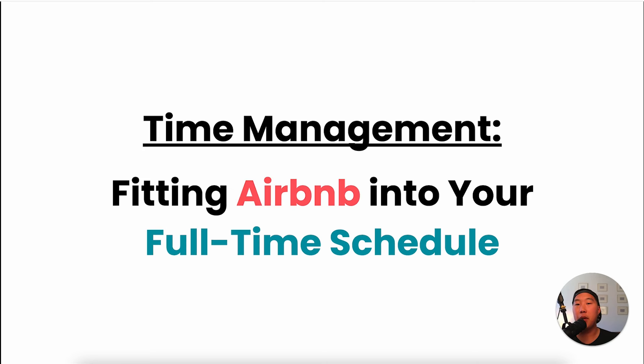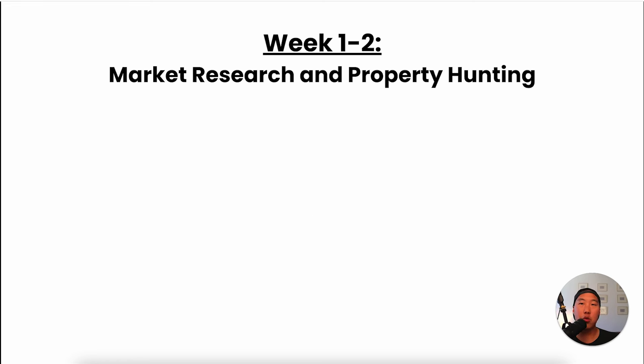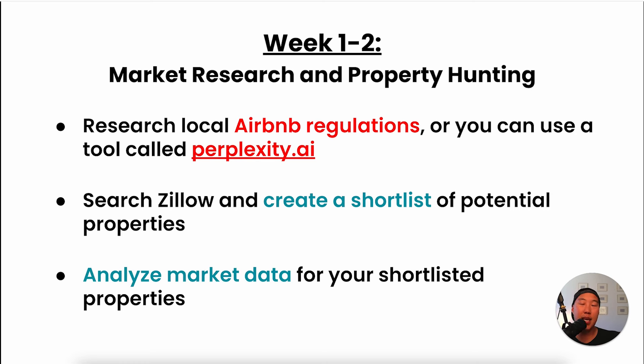Now let's talk about time management and fitting Airbnb into your full-time schedule. From weeks one through two, I did market research and property hunting, spending about two to three hours per week. You can use your lunch breaks to research local Airbnb regulations using a tool called Perplexity.ai — you can ask about any location and it gives you the most up-to-date information. Then dedicate about an hour per day searching for properties on Zillow, creating a short list, and 30 minutes per day to analyze market data for that short list.